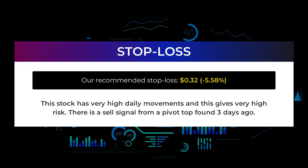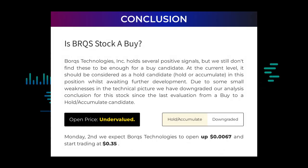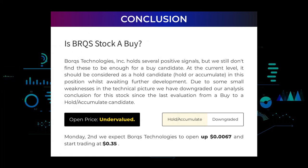Our recommended stop loss is 32 cents, minus 5.58%. This stock has very high daily movements and this gives very high risk. There is a sell signal from a pivot top found three days ago. Borks Technologies Incorporated holds several positive signals, but we still don't find these to be enough for a buy candidate at the current level. It should be considered a hold candidate — hold or accumulate in this position whilst awaiting further development. Due to some small weaknesses in the technical picture, we have downgraded our analysis conclusion for this stock since the last evaluation from a buy to a hold/accumulate candidate.